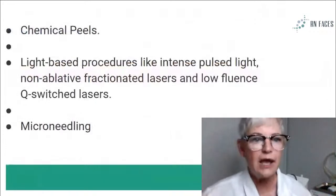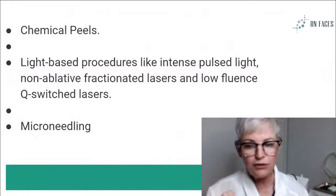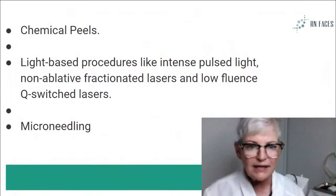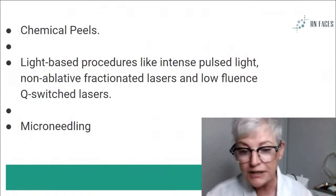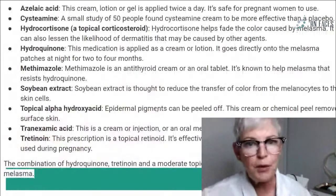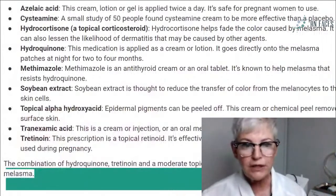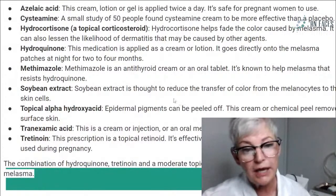Within our realm, we can do chemical peels. We can do light-based procedures that are just for melasma. I know Pico laser is being touted for melasma, but some people are backing off that. If you are sending someone for laser, investigate which laser they're using. Microneedling is a great procedure for it. There are a lot of products that help with melasma — so you may use these in tandem. If your products have some of these ingredients, you know they're going to be beneficial for the treatment of your client's melasma.